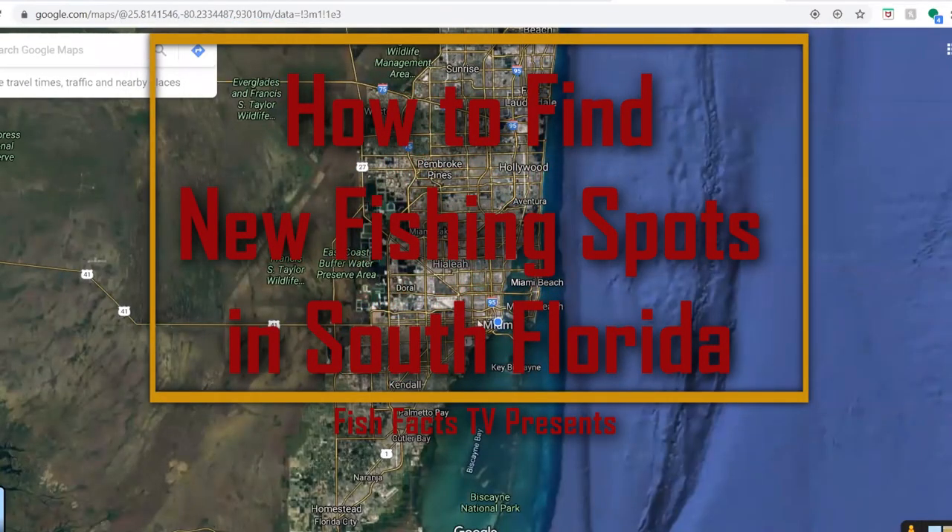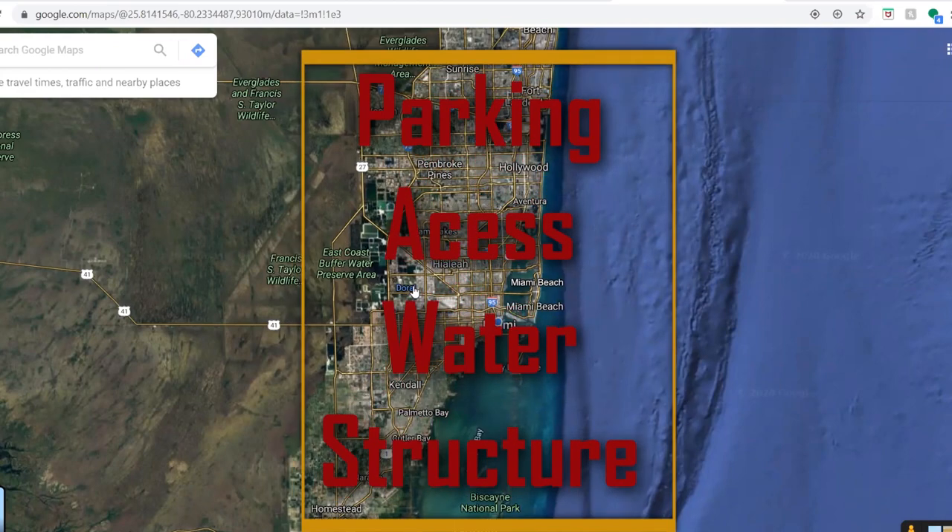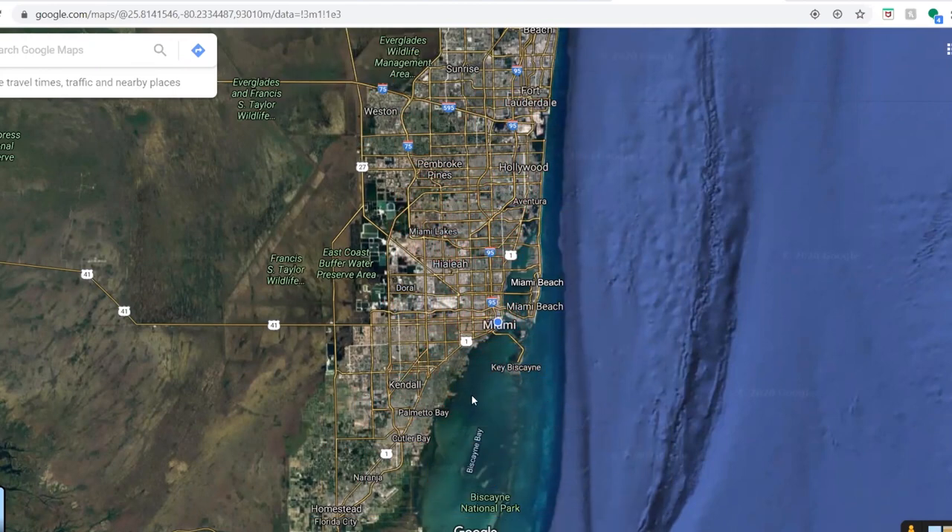Fish Facts TV here. What I'm going to show you guys is how I find a spot. When I find a spot, I look at four primary factors and I describe those as PAUSE: parking, access, water, and structure. Whenever I come out here to Google Maps, I'm looking for those four factors.